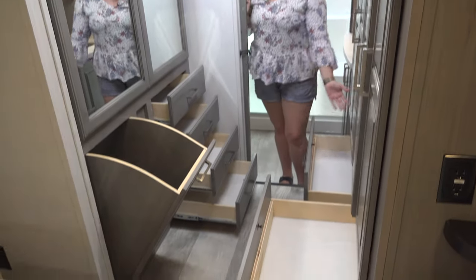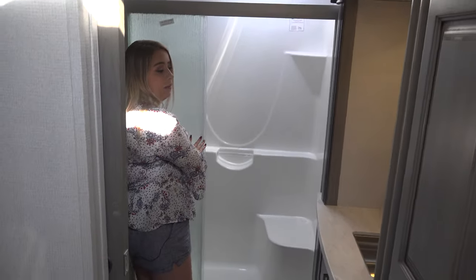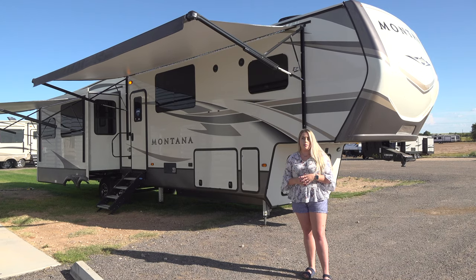And right off the bathroom, check out all these drawers. There's tons of linen storage, a one-piece fiberglass shower, and a stainless steel lobby sink. We have a lot full of Montanas here at Bailey Tolliver RV in Stanton, Texas.